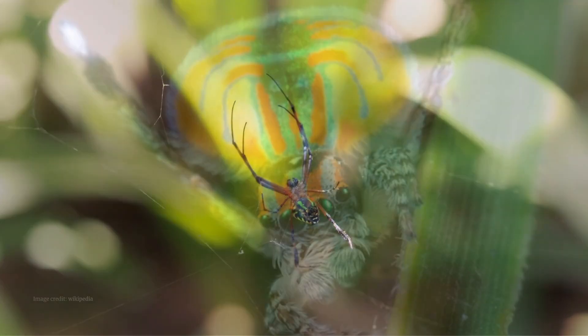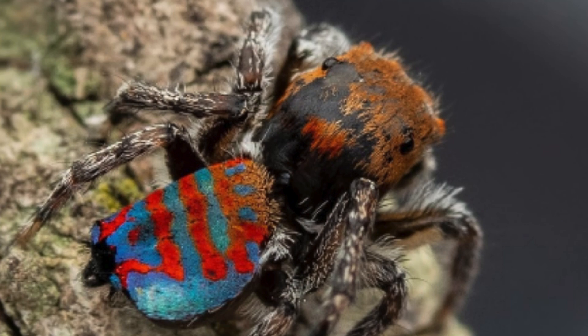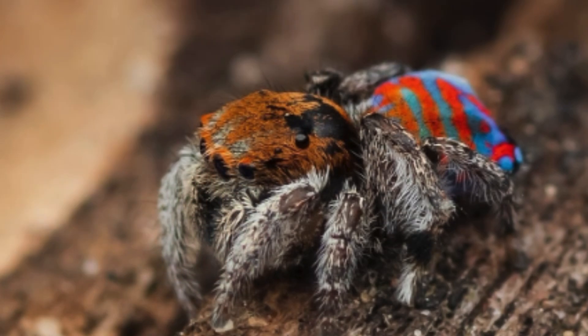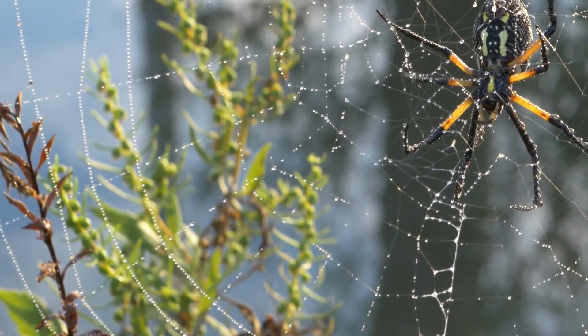From the vast expanses of Australia again comes the Sparkle Muffin, or Maritus Jactatus. At just 0.16 inches long, this peacock spider variant dazzles with its blue and red iridescent abdomen, a tiny jewel in the heart of the forest.